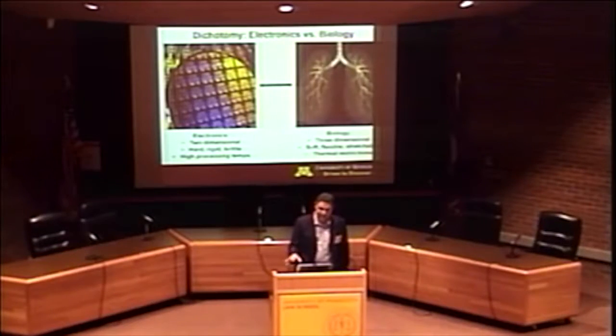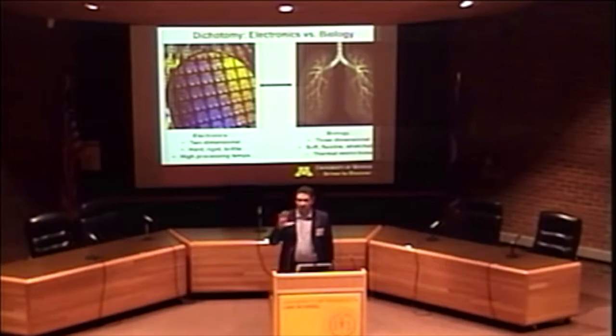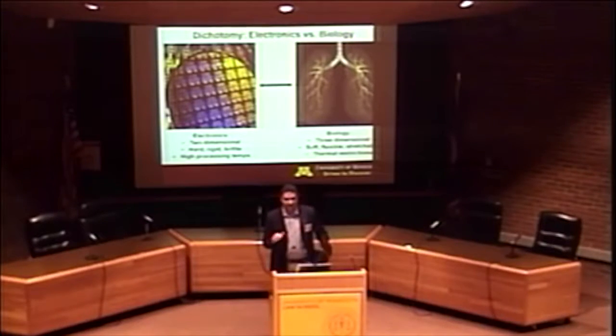There are three things preventing seamless merger of electronics onto the body. First, if you look at your laptop, cell phone, smart watch, or computer chip — they're all two-dimensional, flat, rigid, hard, brittle objects. Whereas biology is three-dimensional, soft, flexible, stretchable. You have a mismatch in dimensionality and mechanics. Also, you need high temperatures to process these chips, which are way higher than what biology can withstand. So there are serious materials mismatches between electronic and biological materials.